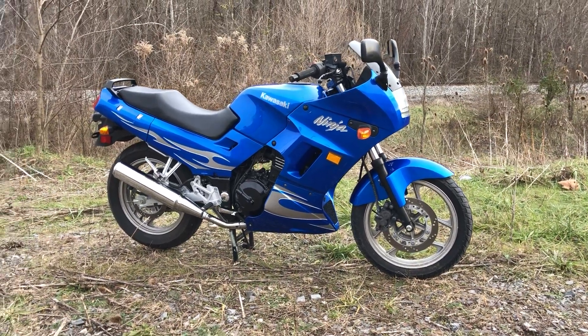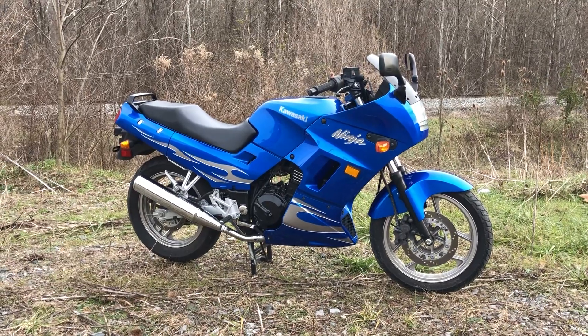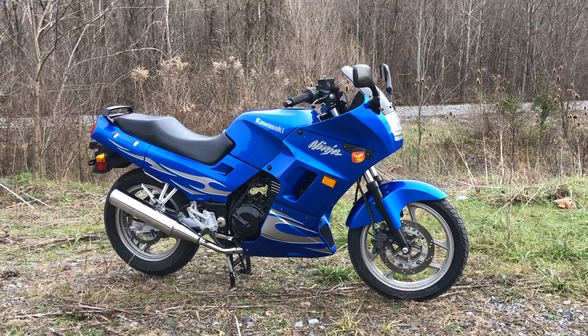Hello, welcome to Timbrok Honda. Today I have another trade-in. This is a 2002 or 2003 — it was manufactured in '02, but I'm not sure what month.